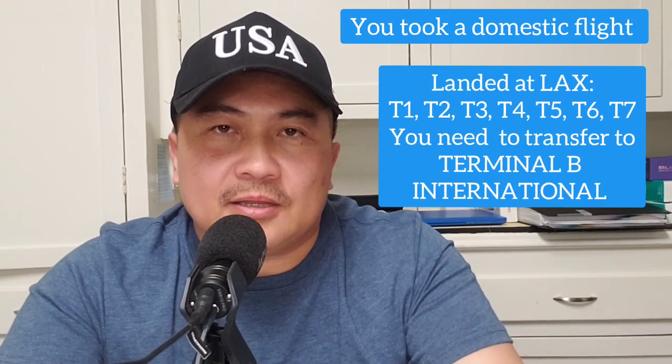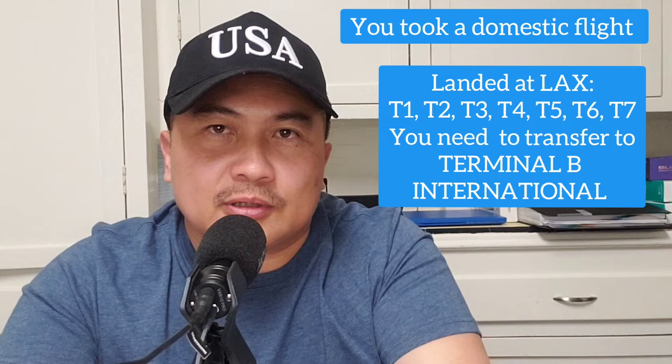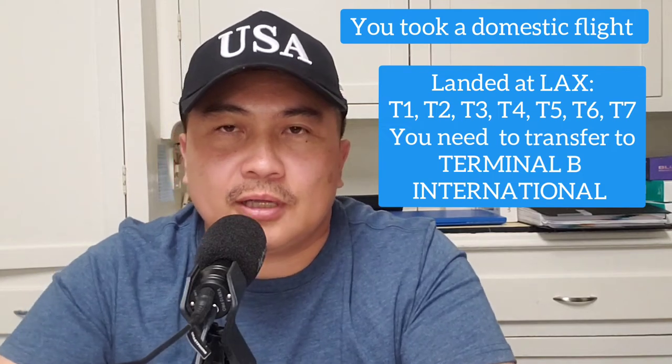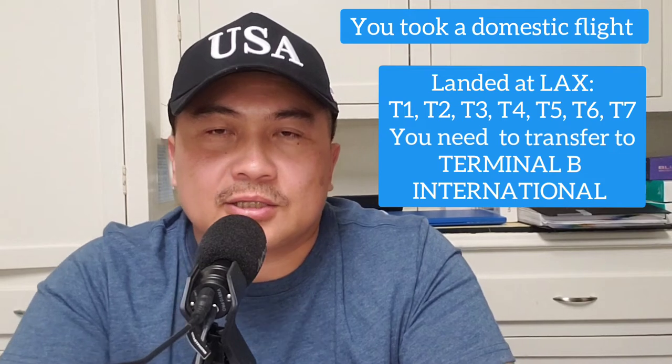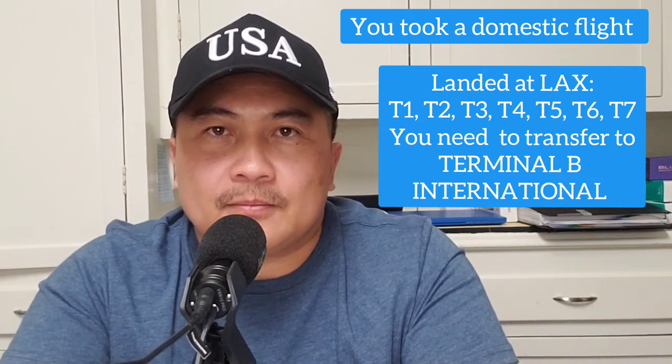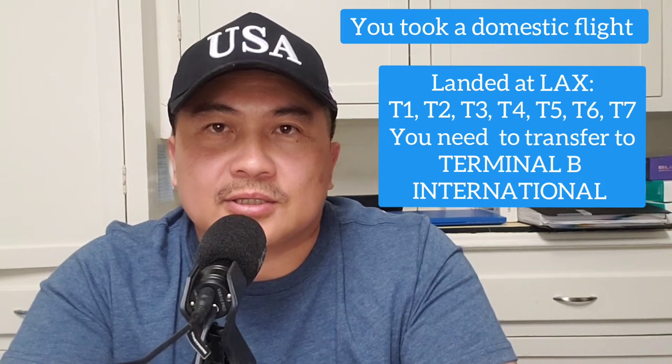Hello YouTubers and Kababayan. So you just came from a different state. You have taken your domestic flight and you landed here at LAX, either at Terminal 1, Terminal 2, or Terminal 3. I'm going to show you how to get to your international flight — you have to get to Terminal B, Tom Bradley International.